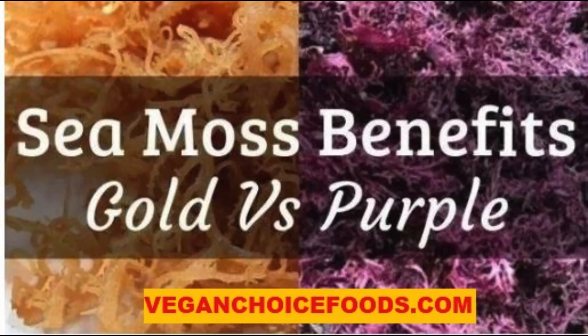Golden sea moss is the most common sea moss you can find on different platforms. It contains all the benefits of sea moss and is also known as Caribbean sea moss. Compared to the other colors, it has a very minimal smell and taste.